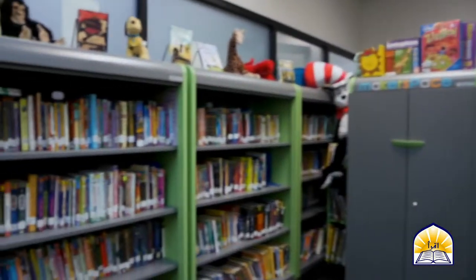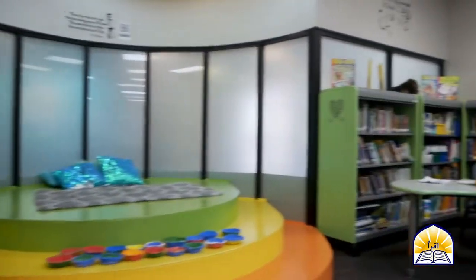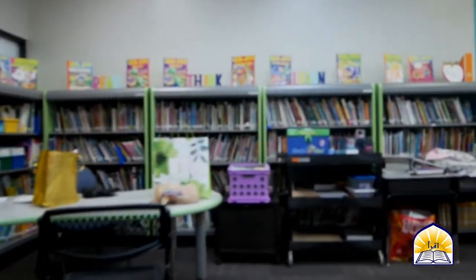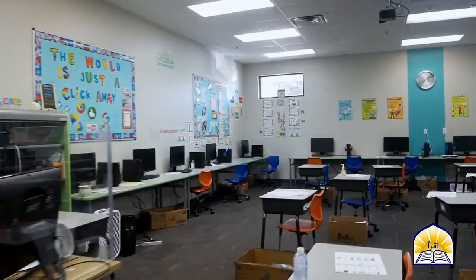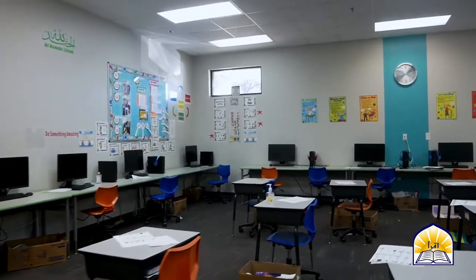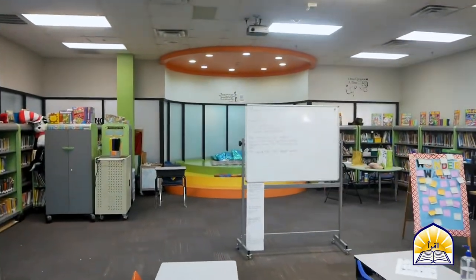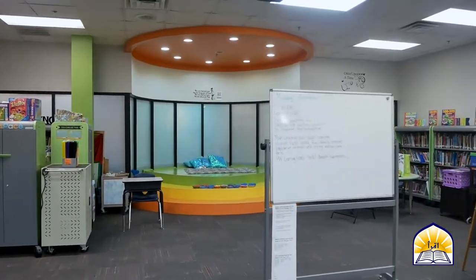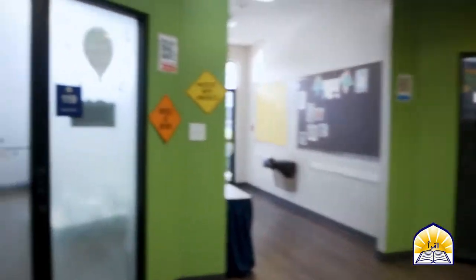Here we have our Media Literacy Center. It's a combination between a library and a computer lab. The library has a collection of over 8,000 books in both Arabic and English, as well as an extensive online library. There are also computers set up for children to understand the basics of computer skills, which prepares them for later years where they'll learn computer science and computer programming.